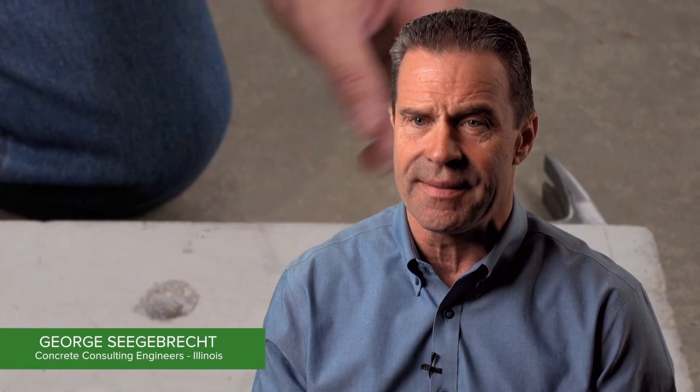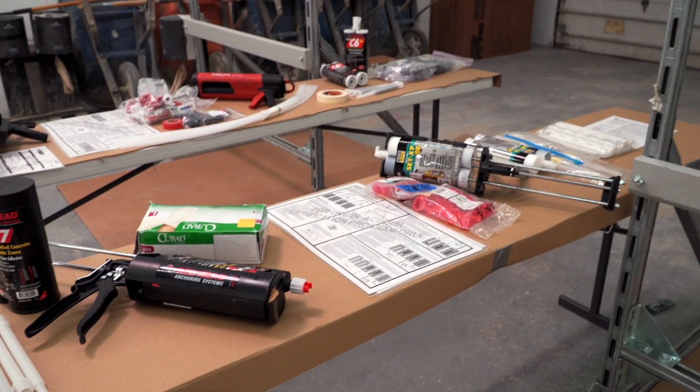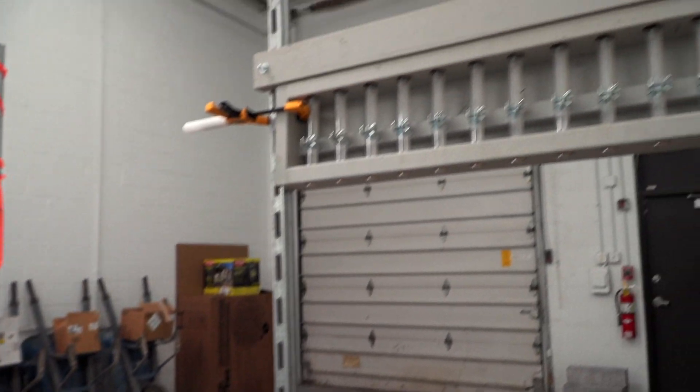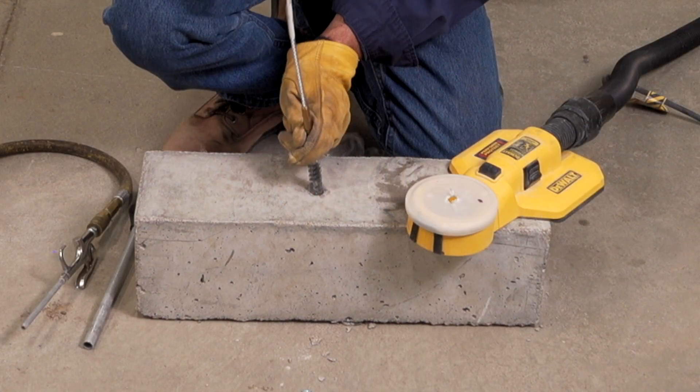It's helpful because although you would think that it's already in the knowledge base of special inspectors, it really isn't. This is very specialized and it adds to their broad spectrum of items that they are inspecting, giving them the knowledge they need to perform that inspection. The adhesive anchor installer program has been available to the industry since 2012 and has been a requirement of ACI 318 since 2011.